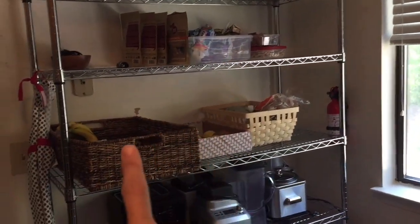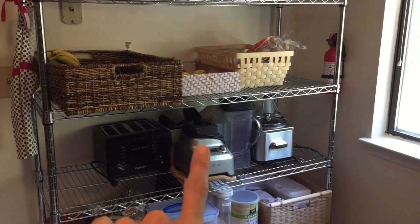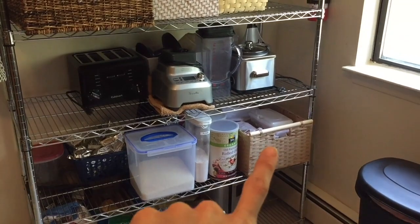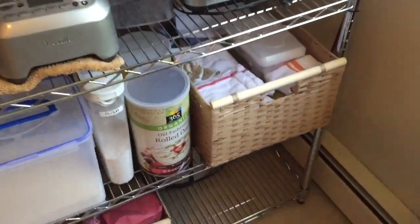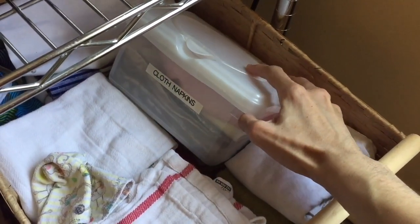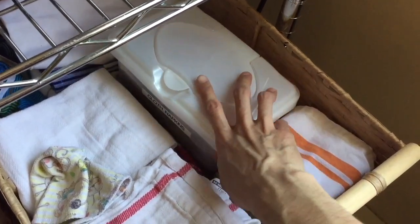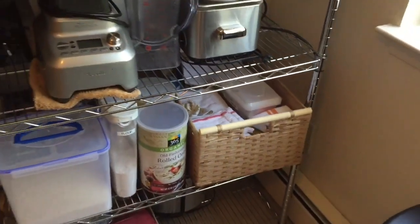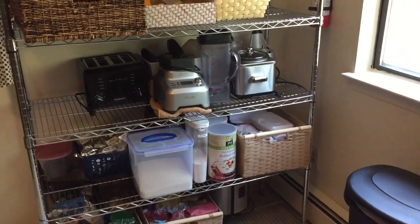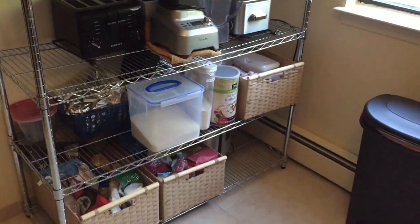Over here I have snacks, some fruit, and all of my appliances. I use them, wipe them, and put them right back on this rack. I also have food storage and cloth napkins — I don't use paper towels in my home. If I'm having a big party I will use paper towels or napkins, but otherwise everything is stored here so it's not on top of my counter.